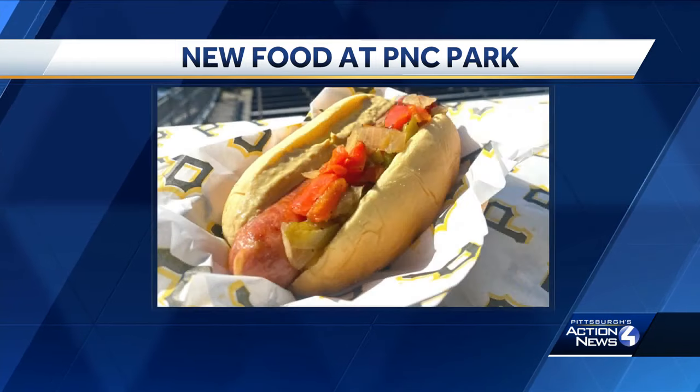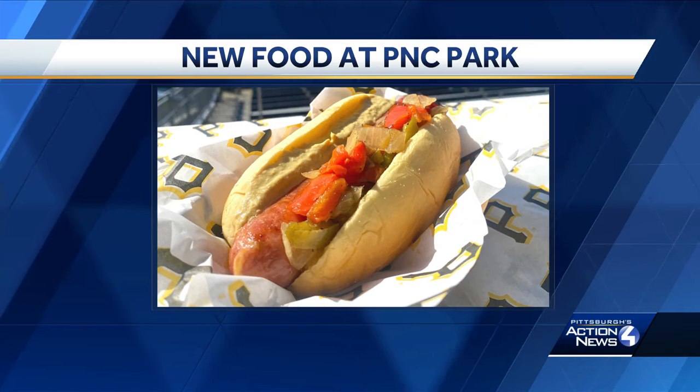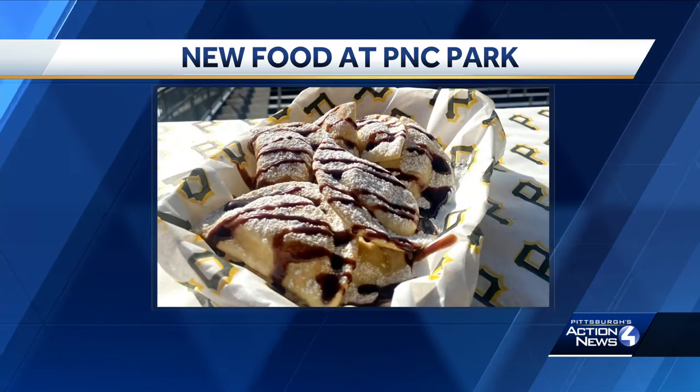Next on the menu, the cheddar and chive bratwurst. It's inside a Martin's potato roll with peppers, onions, and mustard. There's also a sweet cheese pierogi topped with chocolate sauce and powdered sugar.